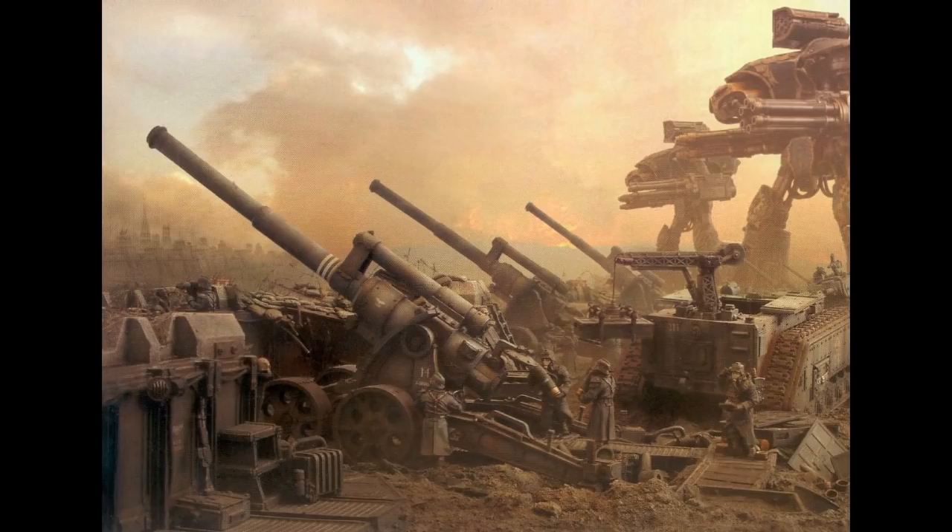It can also tow weapon platforms such as the Earthshaker cannon, Medusa siege gun, quad launcher, and heavy mortar cannon, which may be too large or the terrain too rough for a smaller Centaur to tow instead. The Trojan can also carry the large shells that artillery pieces require, so they may never stop firing for want of ammunition.